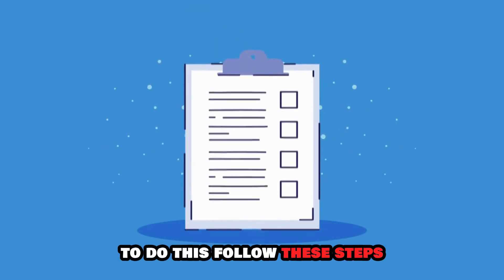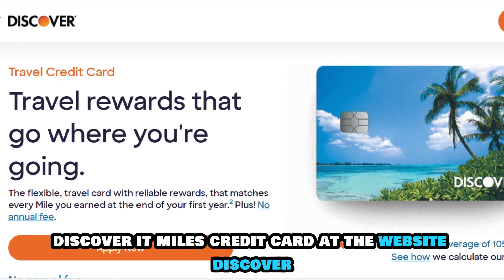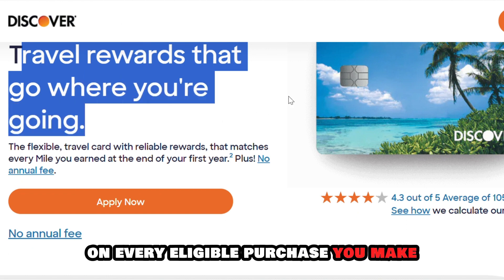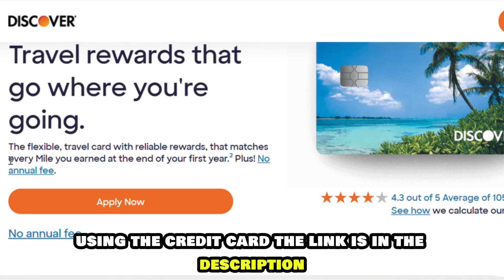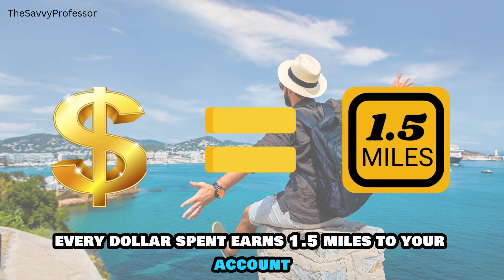To do this, follow these steps. Sign up for the Discover It Miles credit card at the website discover.com and start earning miles on every eligible purchase you make using the credit card. The link is in the description. Every dollar spent earns 1.5 miles to your account.